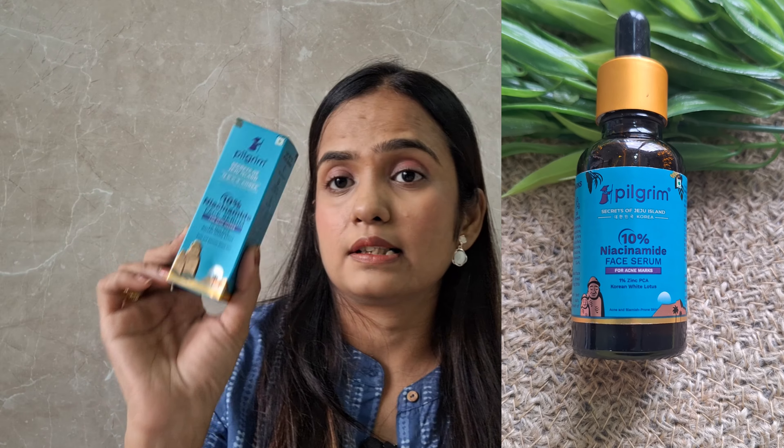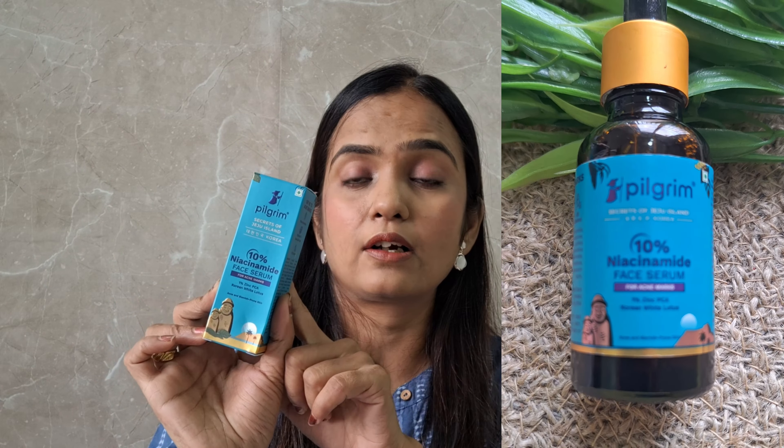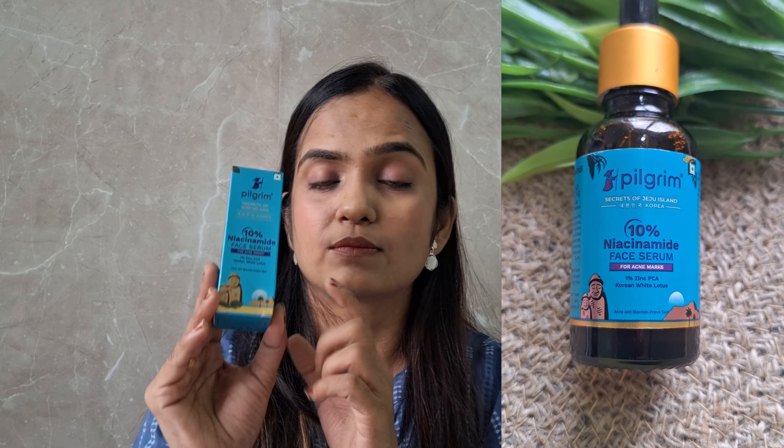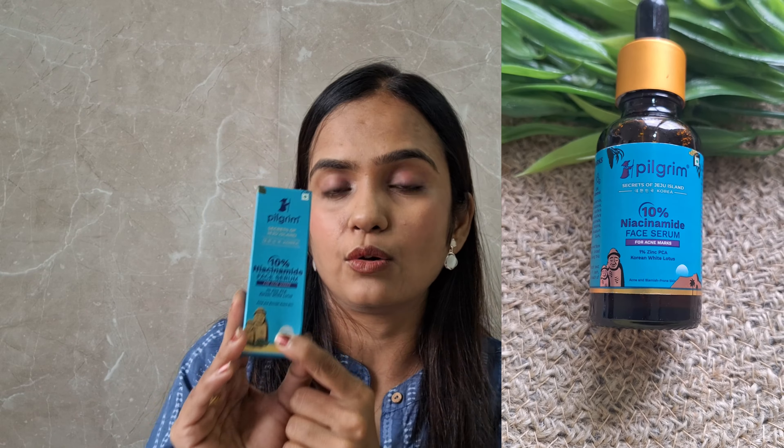This will help you get an even skin tone. It has a 10% niacinamide concentration, which I think is perfect for your skin, and it also contains Korean White Lotus, which is going to be very helpful for your skin. Let me first show you the packaging and then we can talk about how to use it.